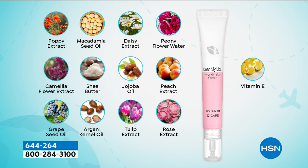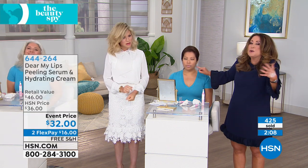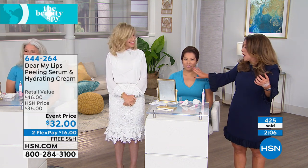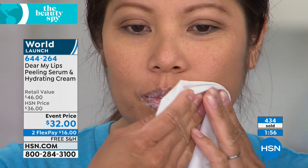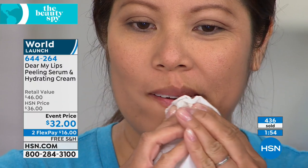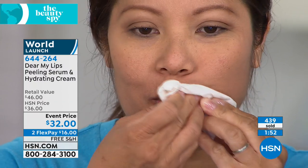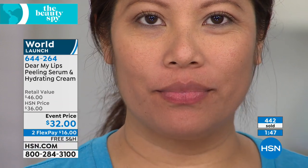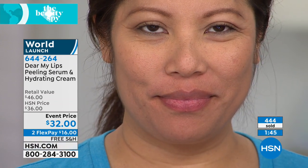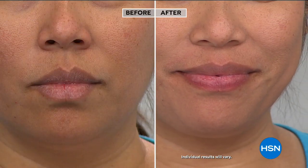You can see on all of the girls the result — the very first time you use it, like Catherine, who's bubbling. You wipe it off in two minutes after massaging in. Imagine looking in the mirror the first time you use this and revealing — watch this, are you ready? — juicier, hydrated lips. Look how the color even changes. There's more vibrancy and life to the color of your lips. Even if you put nothing else on, you've got gorgeous, soft, supple lips. Then put the lip cream over top of it.